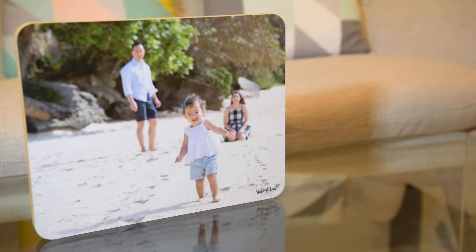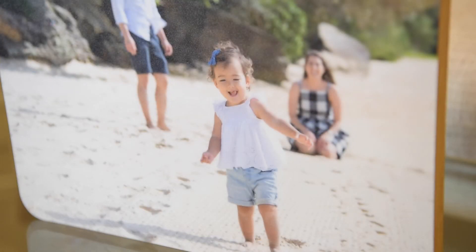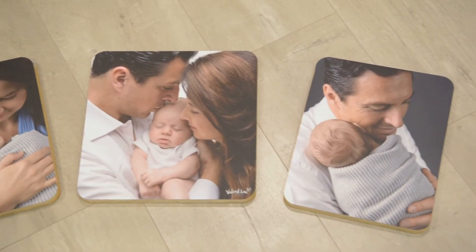These are rustic wood blocks. They are photographs mounted on marine grade wood with a matte finish. They come individually or as a set of three like this that tell a story.